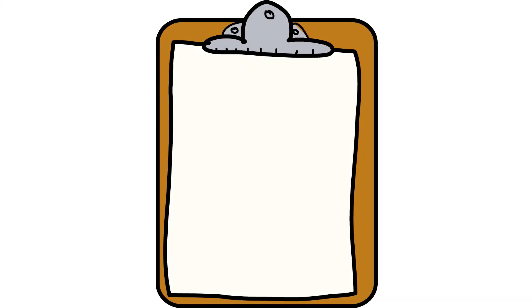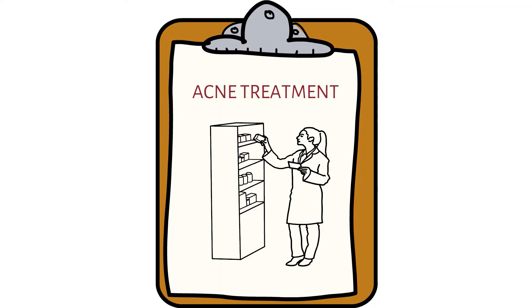When it comes to the treatment of acne, there's a variety of medications that can be used.